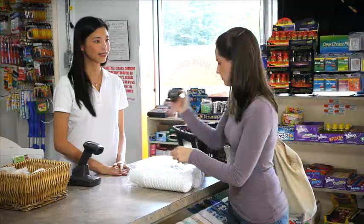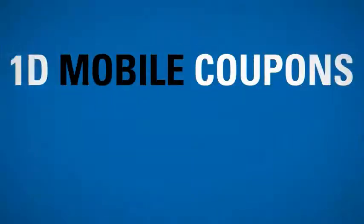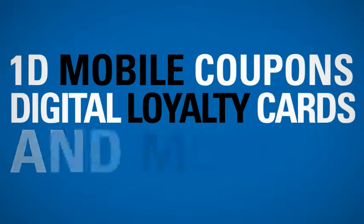retailers can take advantage of these new opportunities with 1D mobile coupons, digital loyalty cards and more.